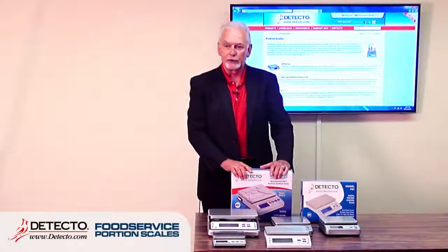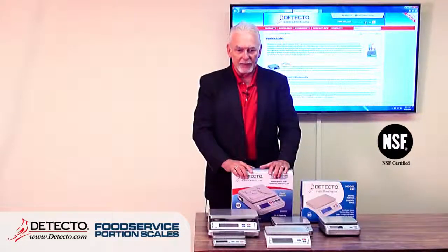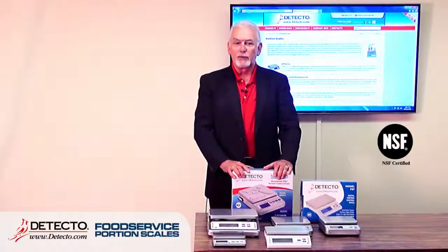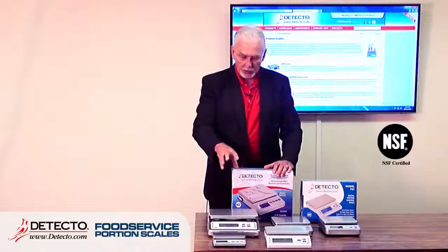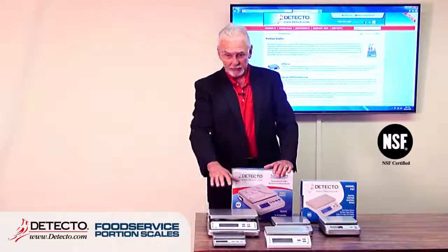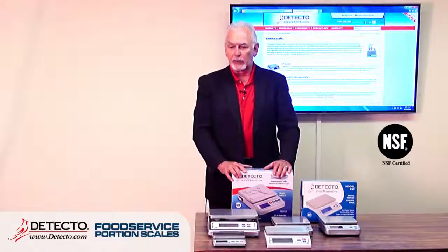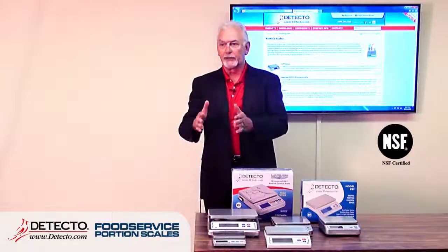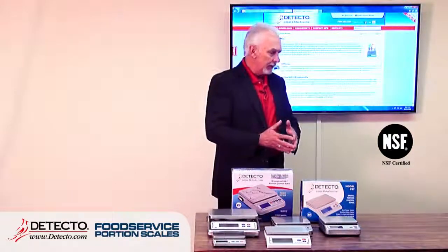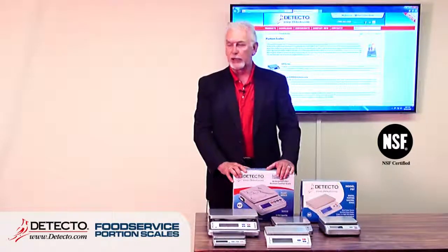All five of these scales are NSF approved. Back in 1944, the National Sanitary Foundation was developed to ensure that all products food touched were clean and that the metal wouldn't cause any bacterial contamination. NSF went global, and if you Google it, you'll see that NSF no longer stands for the original name — it's just 'NSF certified.' Many major food chain accounts require that products used in food preparation be NSF certified.